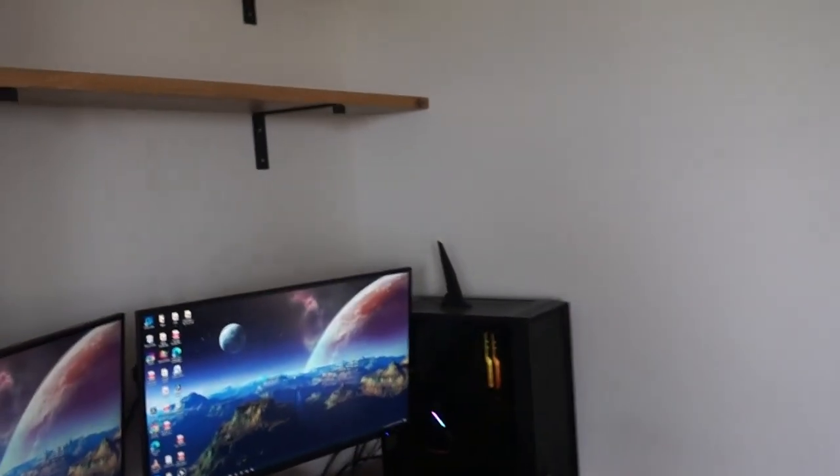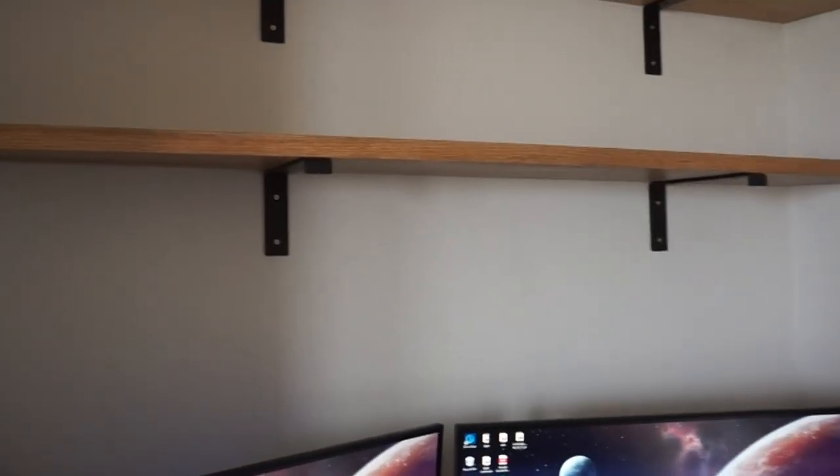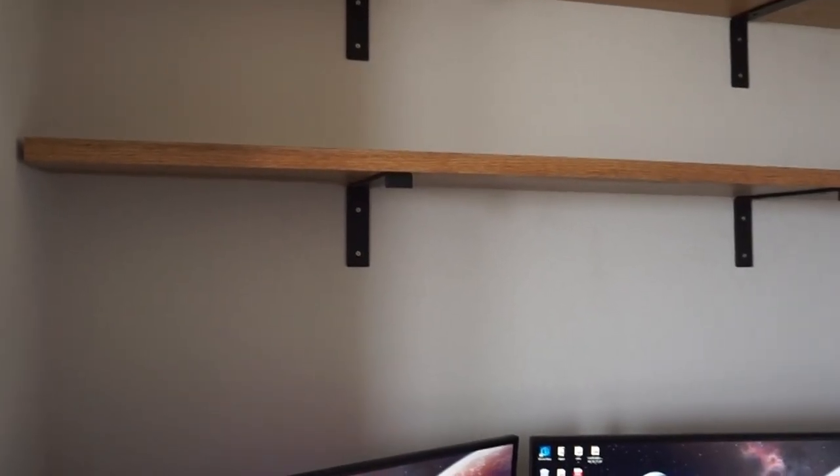The next area is our huge loft, which we mostly use as my daughter's playroom, and we wanted to spice that up a little bit as well. We're gonna head upstairs and check that out. So we are in our little loft area — this is our little computer workstation, and we added floating shelves where it was just a plain wall before.